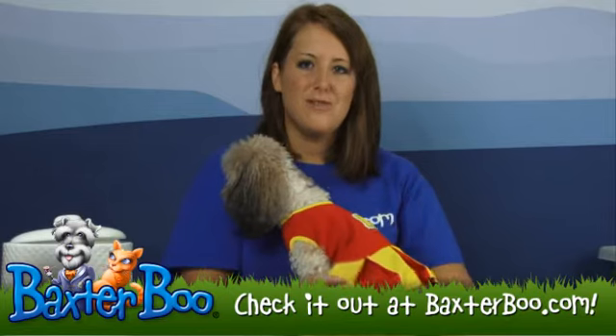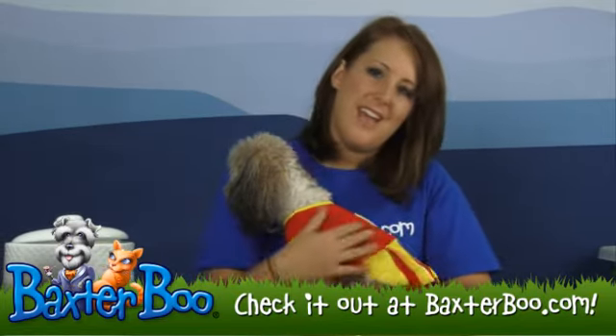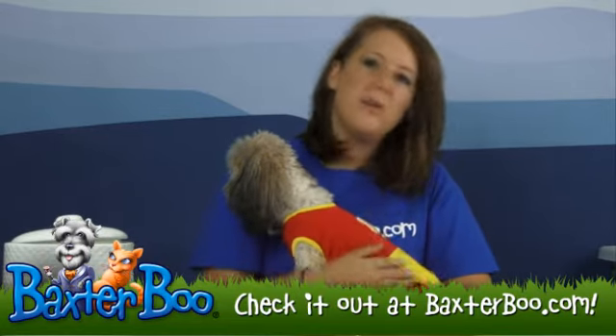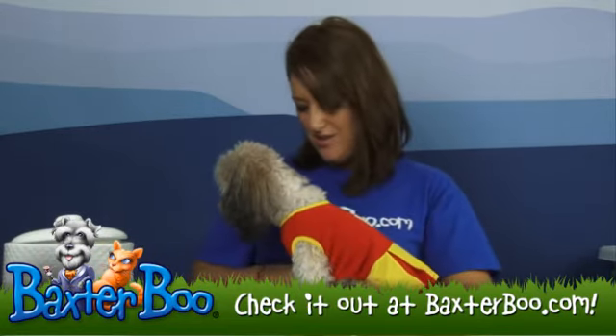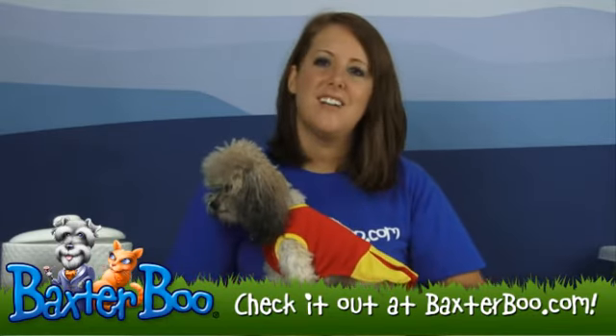This costume can be used for Halloween, or even if you have a certain school that you like to root for that starts with a K, it's great for that, or just to wear around the house because it is so darn cute. So again, this is the Puppy Love Collegiate Cheerleader Dog Costume.